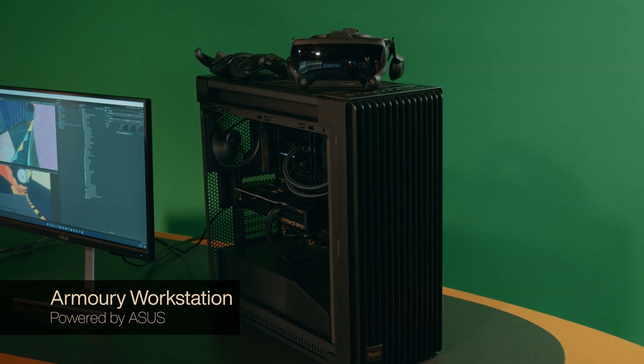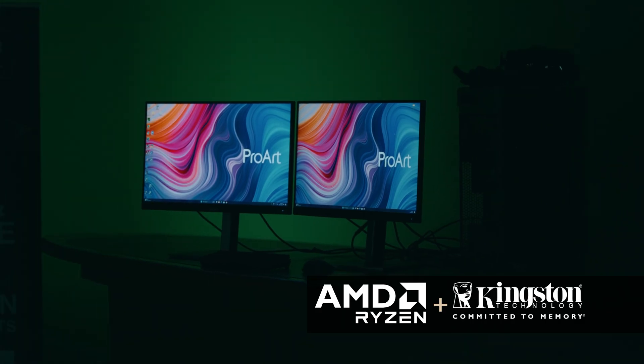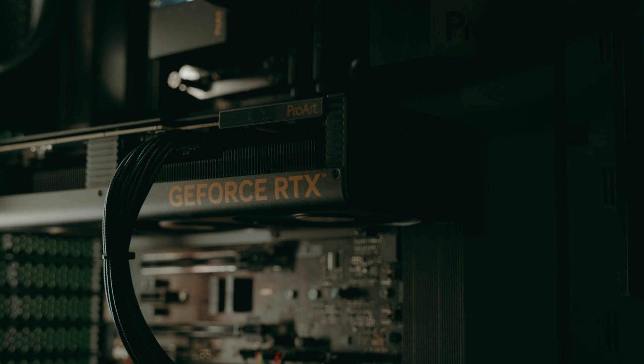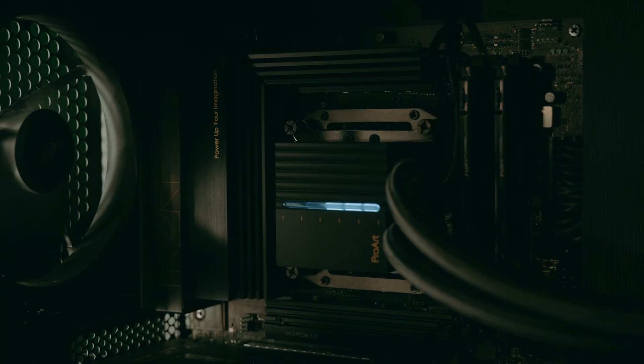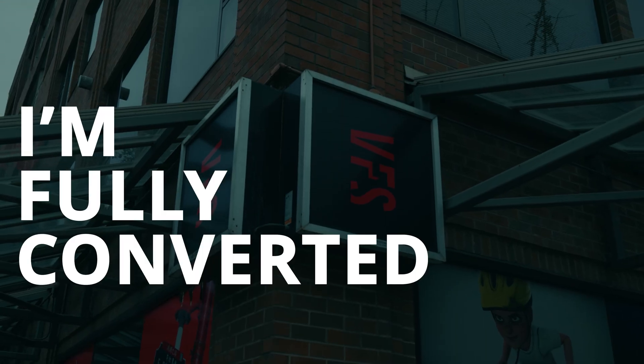I've been using the Armory Workstation with an AMD Ryzen 9 CPU and Kingston Memory. The screens are beautiful, the graphics cards are ridiculous, the CPUs are crushing things. We open software packages that should take 15 minutes to open and they're only taking five. I'm fully converted at this point.